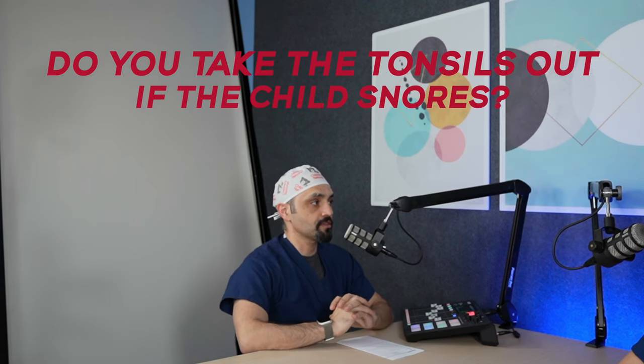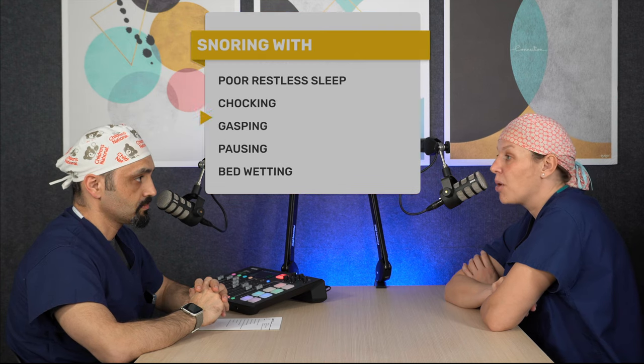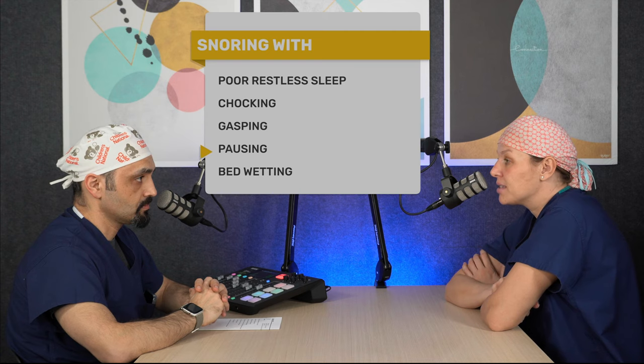What do you tell parents who complain that my child is snoring — do you have to take the tonsils out if the child snores? Not necessarily. Snoring can be a sign and symptom of obstructive sleep apnea, which means your child is stopping breathing at night because they're not getting enough air through their mouth and nose because their tonsils and adenoids are big. Snoring in and of itself does not mean your child has obstructive sleep apnea and does not mean they need their tonsils and adenoids out. But if they're snoring with poor and restless sleep, choking, gasping, pausing, or even bedwetting, those are all signs suggestive of obstructive sleep apnea and you should have them evaluated.